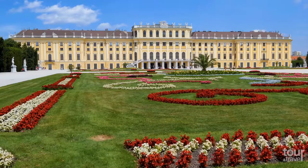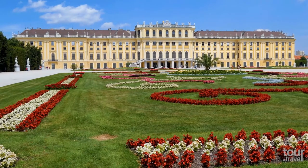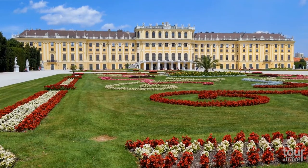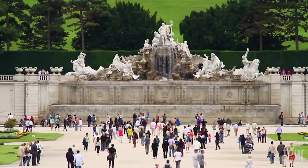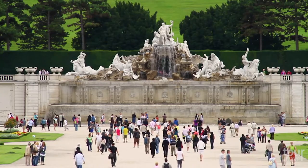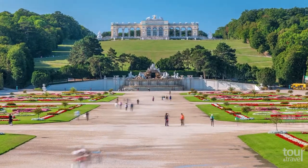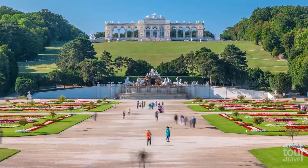The Palace Park and its gardens are open from 6:30 a.m., and you can enter for free. Inside the gardens, you can find structures such as the impressive Neptune Fountain, completed in 1781, which stands at the foot of the Gloriette Hill, crowned by the Gloriette structure completed in 1775.